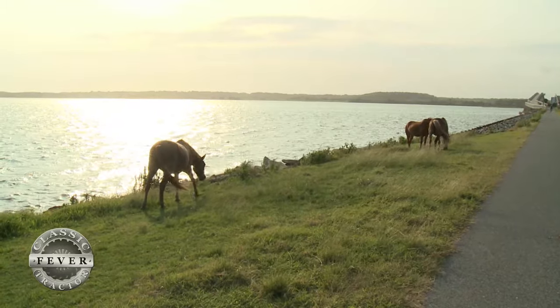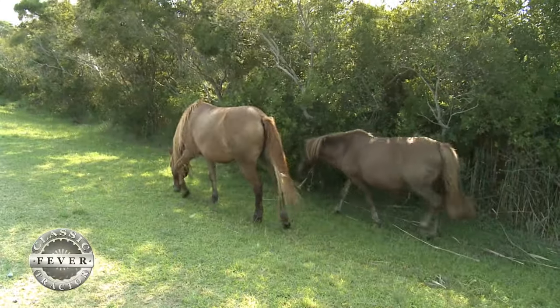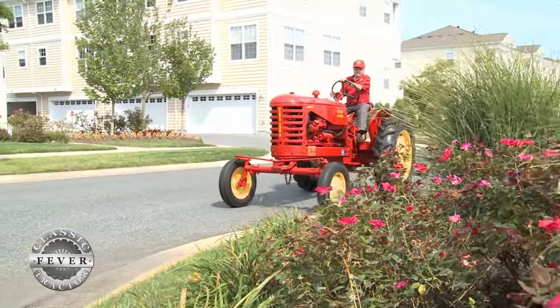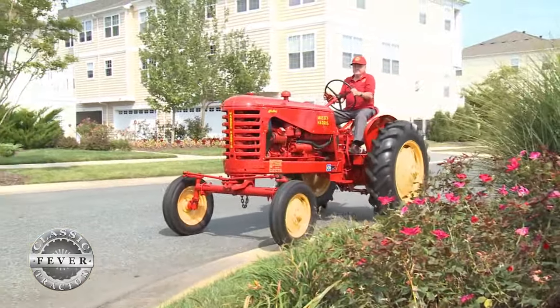On the eastern shore of Maryland, there's a rare, protected herd of wild horses that roam free and draw lots of attention. Now, get a look at a wild Mustang that represents a whole different kind of horsepower.